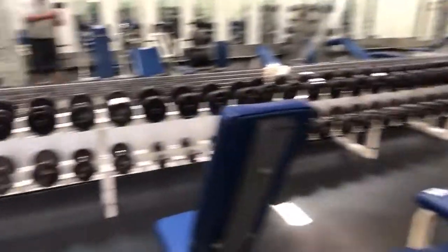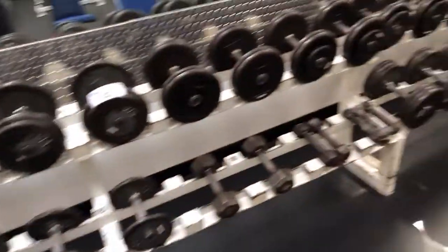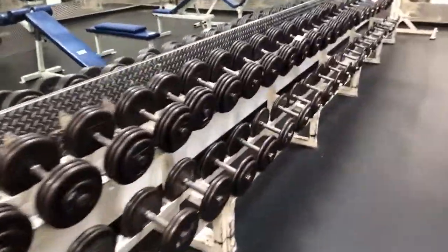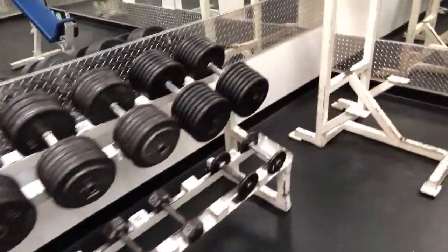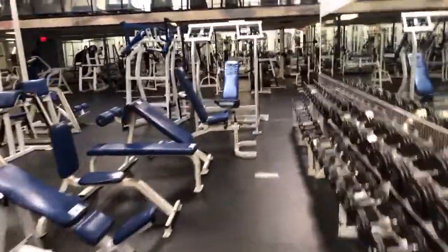Lots of benches here, lots of dumbbells — tons of them. I think they go up to a maximum weight here. Let's have a look. 145 pounds on one of those. I don't think I can lift it, but lots of you can, I'm sure.